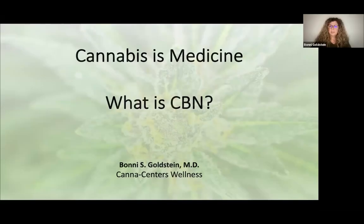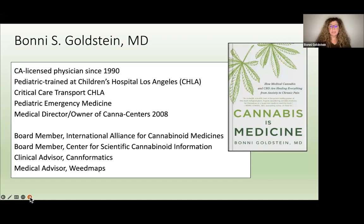Hi everyone, welcome to Cannabis is Medicine. What is CBN? Today we're going to talk about CBN, which is cannabinol. My name is Bonnie Goldstein. I'm a cannabis physician in Los Angeles. I've been a doctor since 1990 and I trained in pediatrics at Children's Hospital Los Angeles, where I worked in critical care transport and pediatric emergency medicine. Since 2008, I've been taking care of patients with cannabis medicine. I have some board memberships and advisory positions, and this is my book called Cannabis is Medicine.